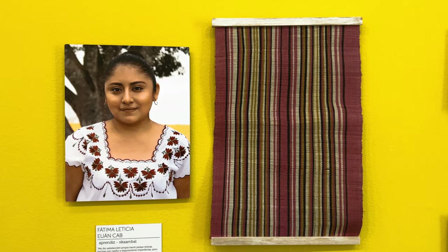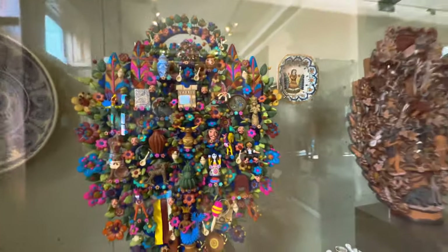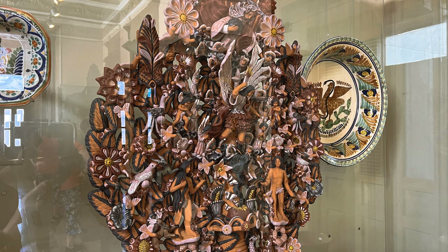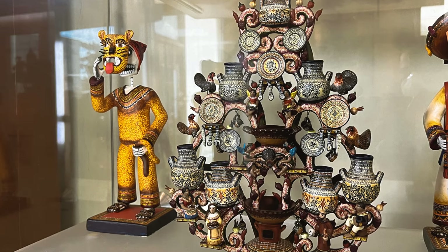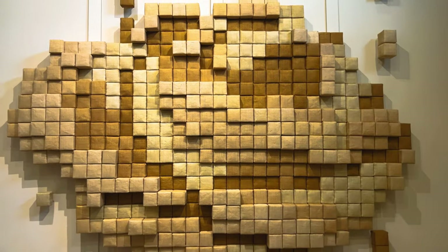Mérida has an emerging art scene funded by government interest and fueled by an increasingly international population. Artists have begun congregating here for the same reasons the rest of the world is coming to Mérida — for its beauty, its peace, and its way of life.